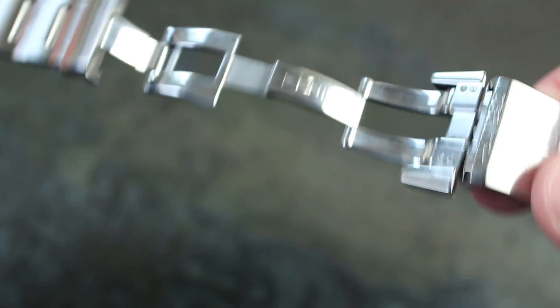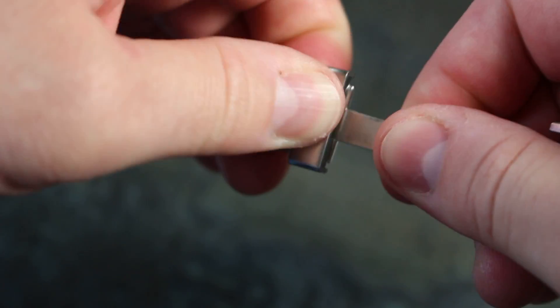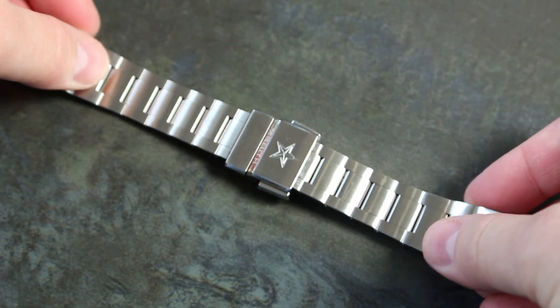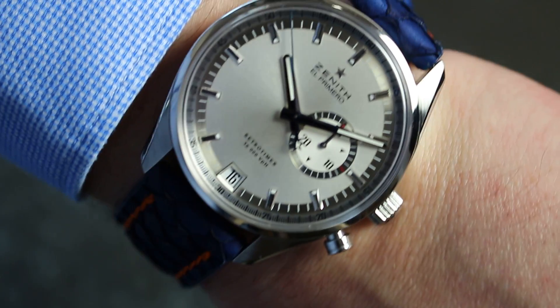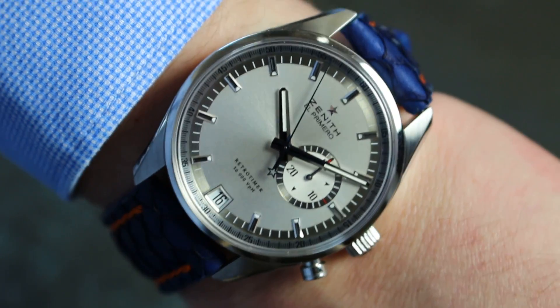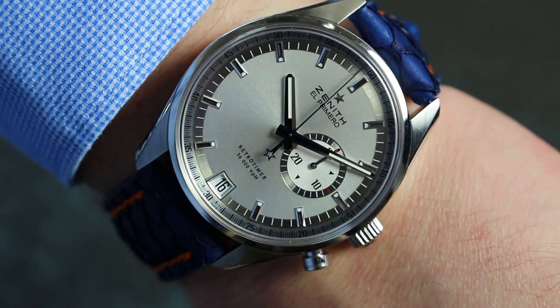Those Zenit watches can have that, but this strap is as unique and as rare as the watch, and I think they match together perfectly. I'll show you the movement — I have to take off the watch.